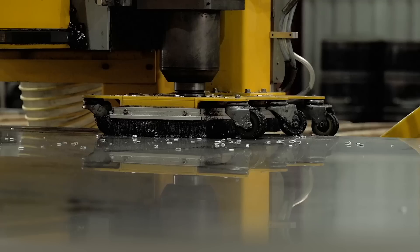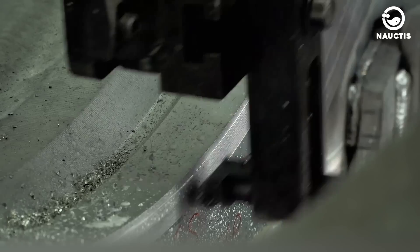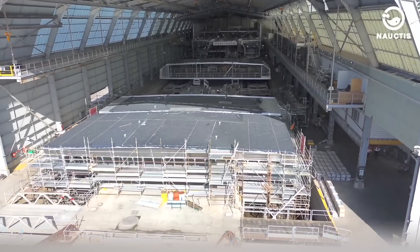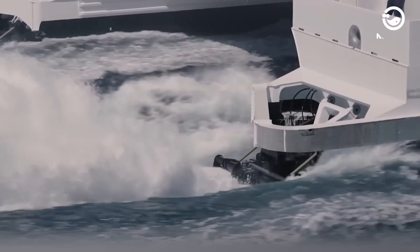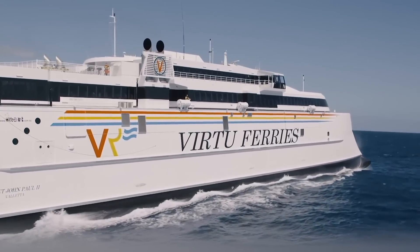The shipbuilding process at Incat Tasmania uses aluminum construction, wave-piercing technology, and water jet technology. Typically, ships built at this shipyard have a length of up to 130 meters, a size of 13,000 gross tons, and a cruising speed of up to 58 knots, or around 107 kilometers per hour.